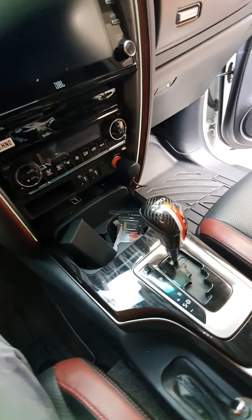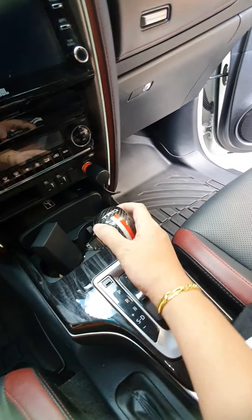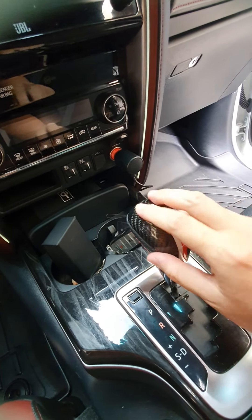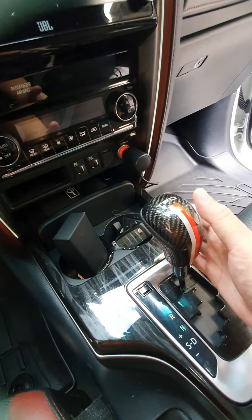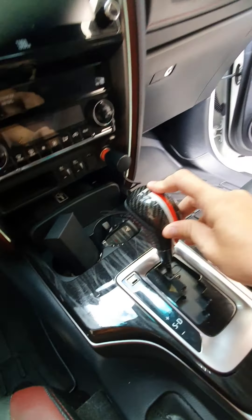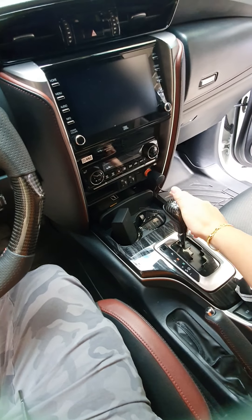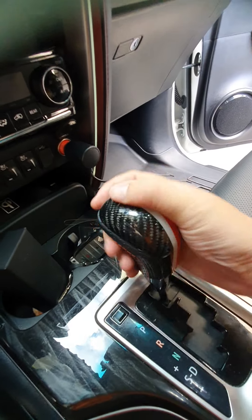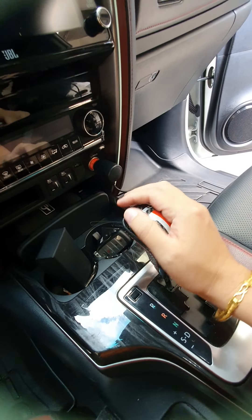We've also upgraded the carbon fiber shifter. This is full TRD original carbon fiber. You can order this on our Shopee and Lazada — it has a high rating. This is for premium clients — full carbon fiber shifter, and it feels great to hold. Original, full carbon.